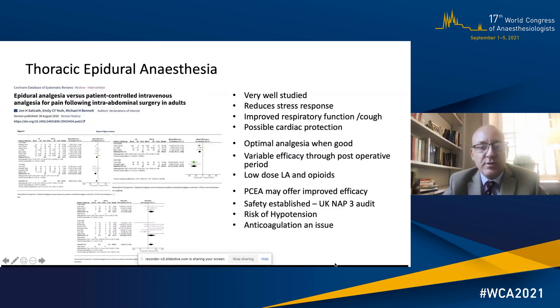Thoracic epidural anaesthesia has been so well studied that we really know where we are with it. The latest Cochrane database review outlines that it reduces the stress response, improves respiratory function and reduces pain on coughing, and can provide cardiac protection. When it's good it's very good, but efficacy can vary throughout the post-operative period. Low-dose local anaesthesia combined with opioids is probably the best combination, and PCEA may offer improved efficacy. The UK NAP3 audit confirms it's a very safe technique and the risk-benefit ratio normally favours its use, though hypotension and anticoagulation remain concerns.